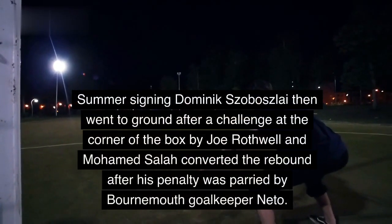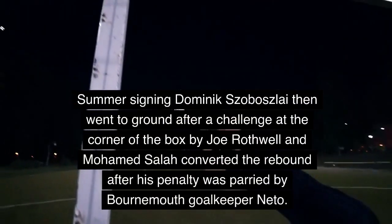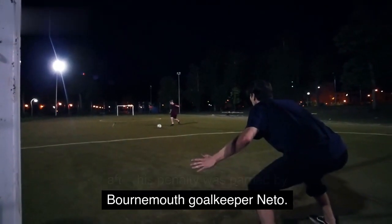Summer signing Dominic Sobozslay then went to ground after a challenge at the corner of the box by Joe Rothwell, and Mohamed Salah converted the rebound after his penalty was parried by Bournemouth goalkeeper Netu.